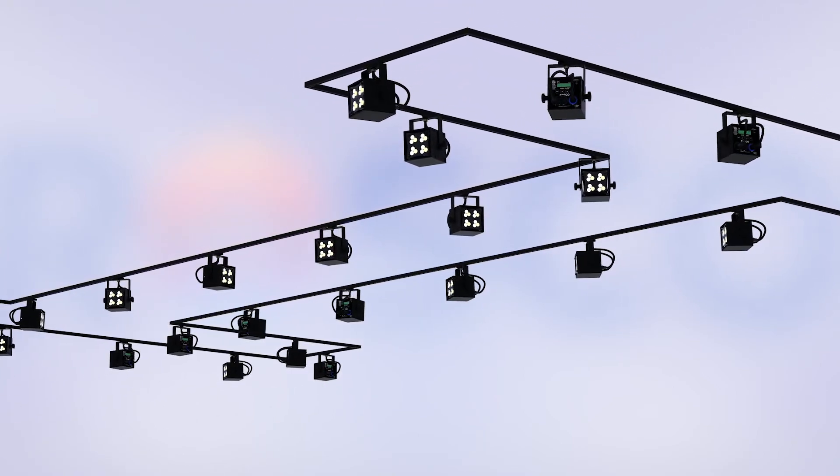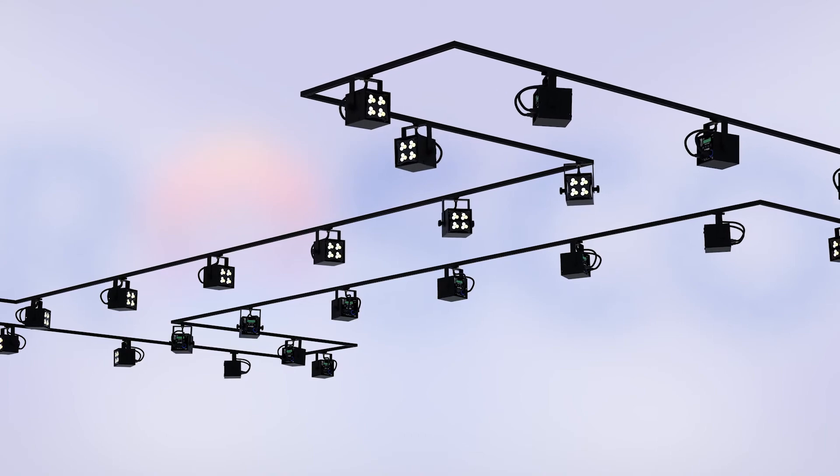With moving exhibits, each light can be positioned and adjusted as necessary. We are proud to be part of such a dynamic lighting project.